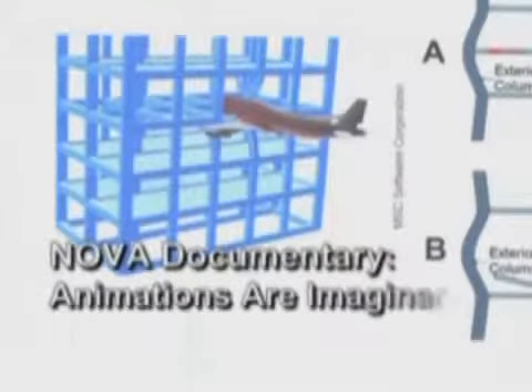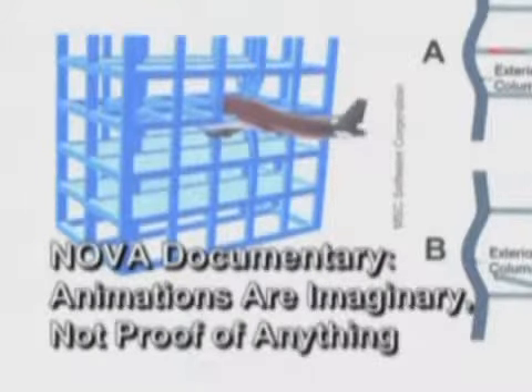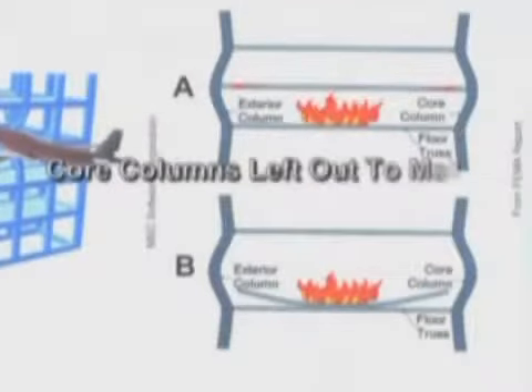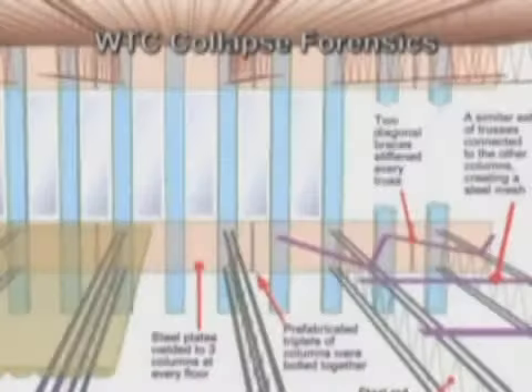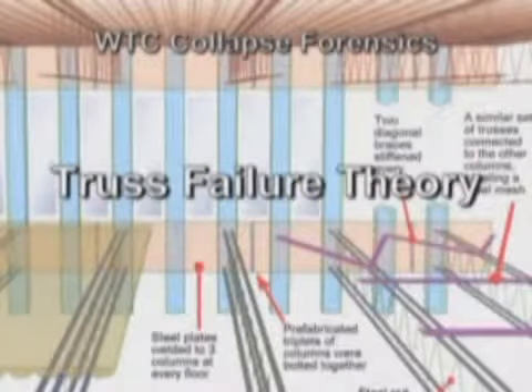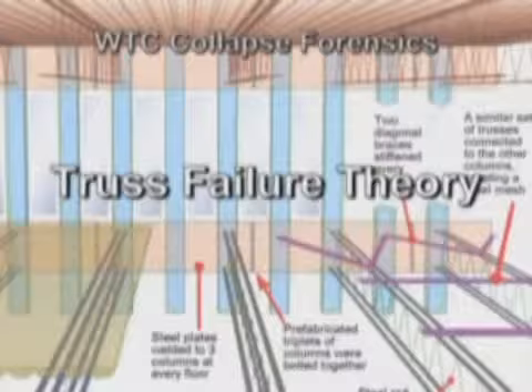As far as the issue of what failed and how — some of the initial suggestions showed up in the NOVA documentary, which was a good example of what I like to call proof by computer animation. Thomas Egar, a material scientist but not a structural engineer, who became a spokesman for these documentaries, indicated that the floors had somehow failed — that the trusses supporting the floors had failed. This was the theory put forward in the initial FEMA report.